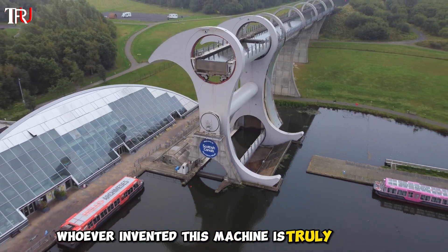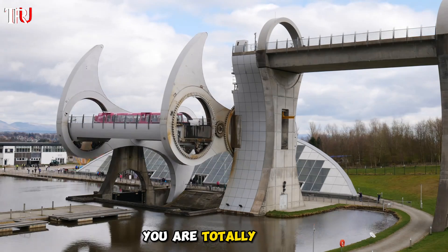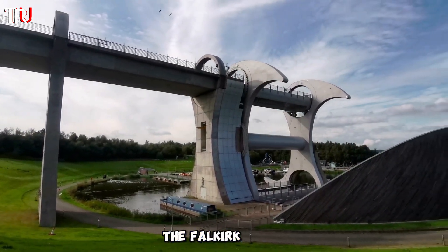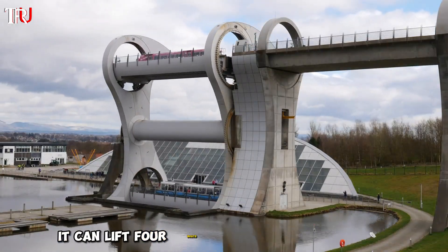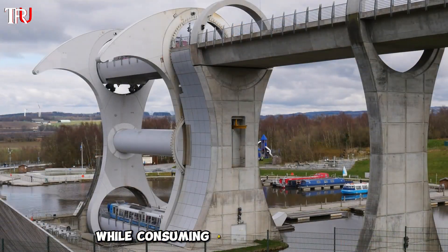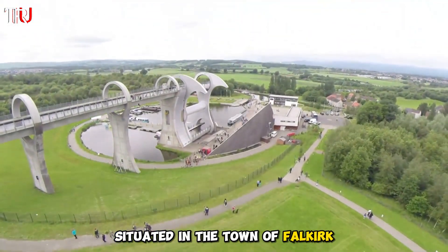Whoever invented this machine is truly a genius. If you thought this was just a ferris wheel, you are totally wrong. It's the world's only rotating boat lift — the Falkirk Wheel — hailed as a marvel of 21st century engineering. Due to its unique design, it can lift four boats to a height of 25 meters in just 15 minutes, while consuming a mere 1.5 kilowatt-hours of electricity per operation.